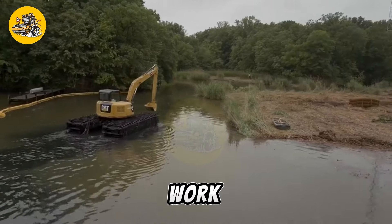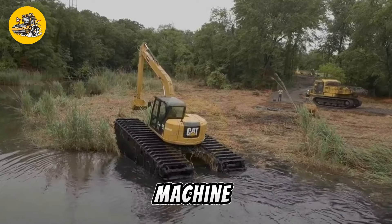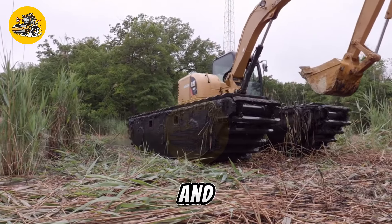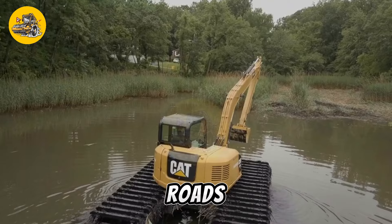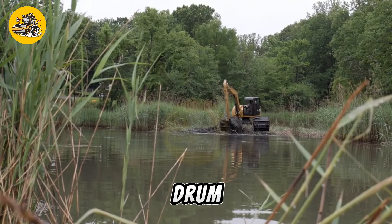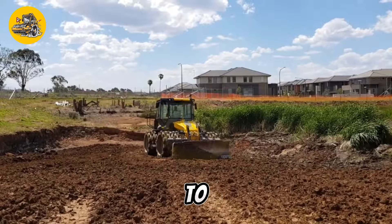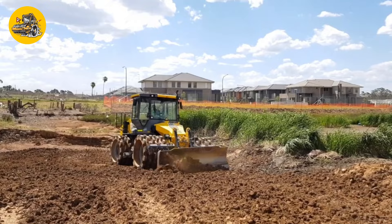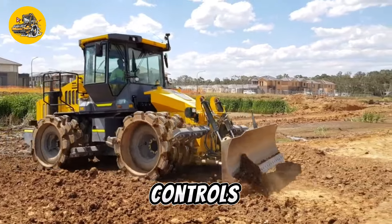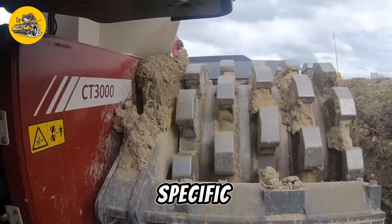The Dynapak CT3000 tamping compactor is a heavy-duty machine used in road construction and maintenance. It is designed to compact soil, gravel, and asphalt to create a solid and smooth surface for roads, parking lots, and other paved areas. The CT3000 features a large vibrating drum or plate that applies pressure to the surface being compacted, helping to remove air voids and consolidate the material, resulting in a denser and more stable surface. The machine is equipped with advanced controls that allow operators to adjust the compaction force and frequency to suit the specific requirements of the job.